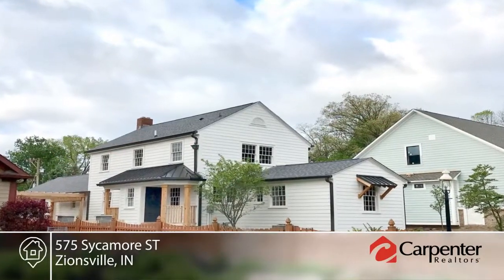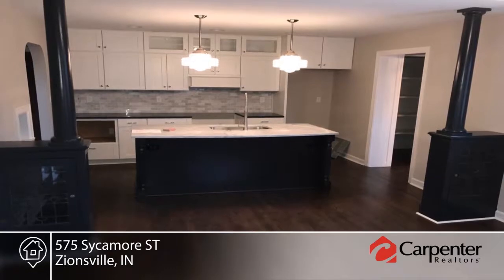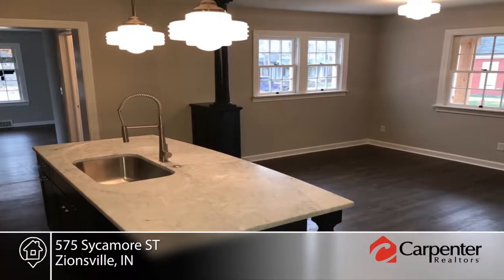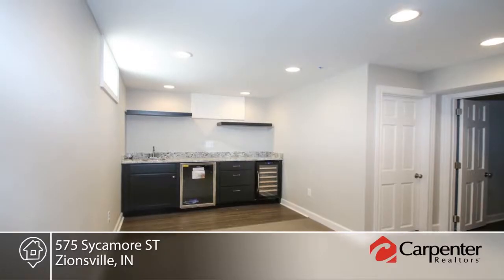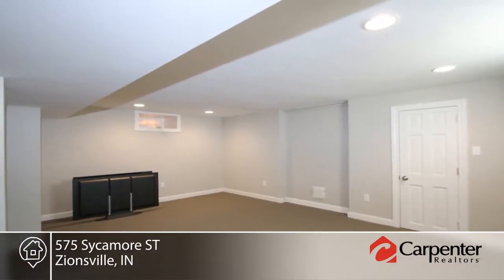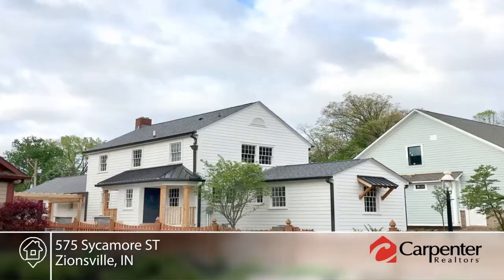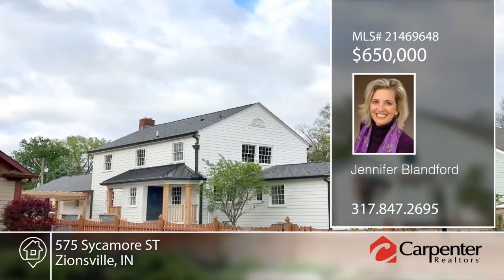This four-bedroom historic gem has been completely reinvented. No detail was forgotten and mechanicals have been updated, siding and roof replaced, interior stripped, redesigned and reassembled to create a modern manor with period-appropriate character. You will love the hardscape patio that has been newly installed and how the basement was converted to comfortable living space. This home will not disappoint. Make it yours with a call to Jennifer Blandford.